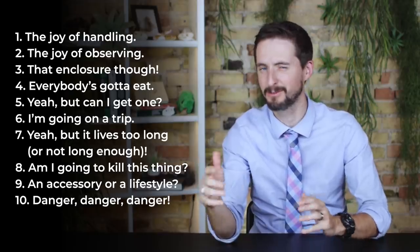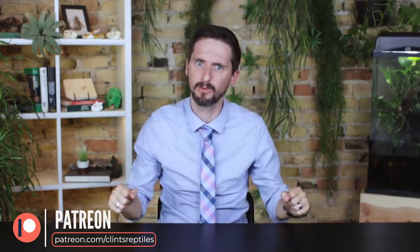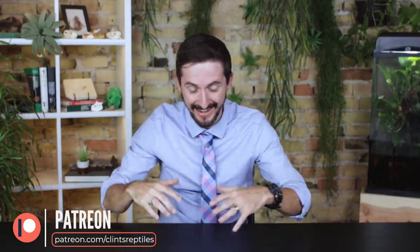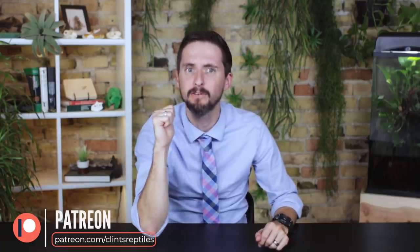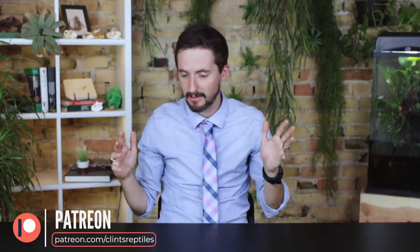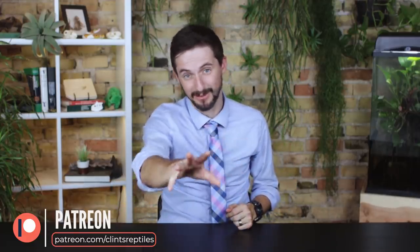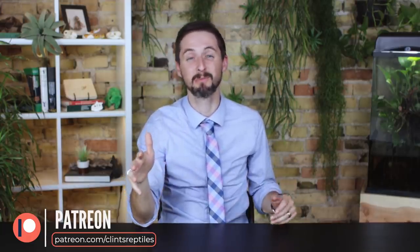I'd like to take a moment to thank our patrons on Patreon, who do so much to help this channel grow. At the end of all our videos, you can see the names of our stinking rad fans — one of many ways we show our appreciation. There are a lot of perks to supporting us on Patreon, so please consider checking it out.